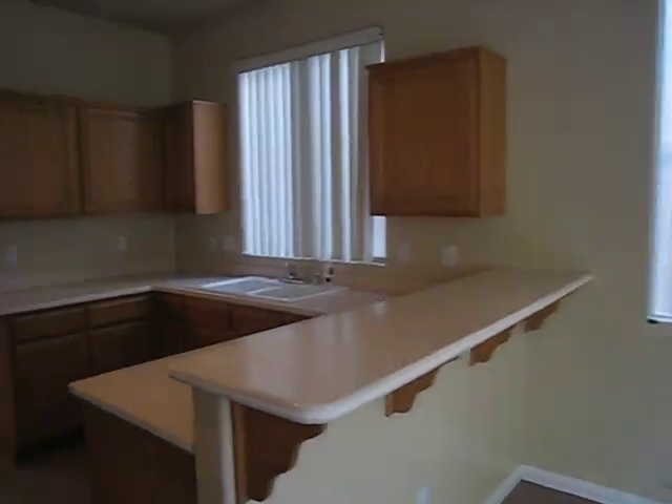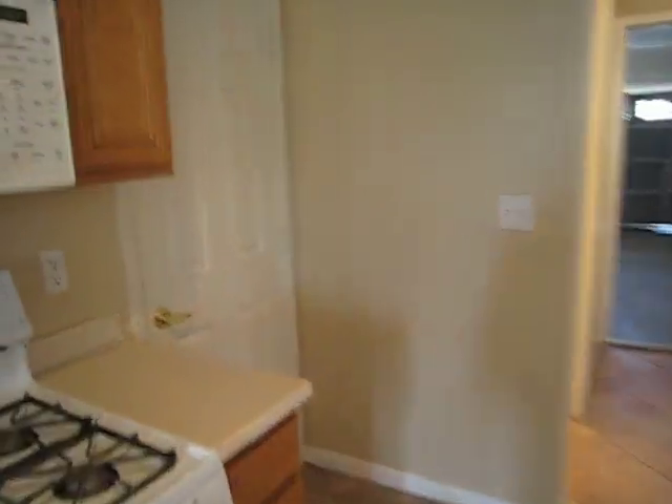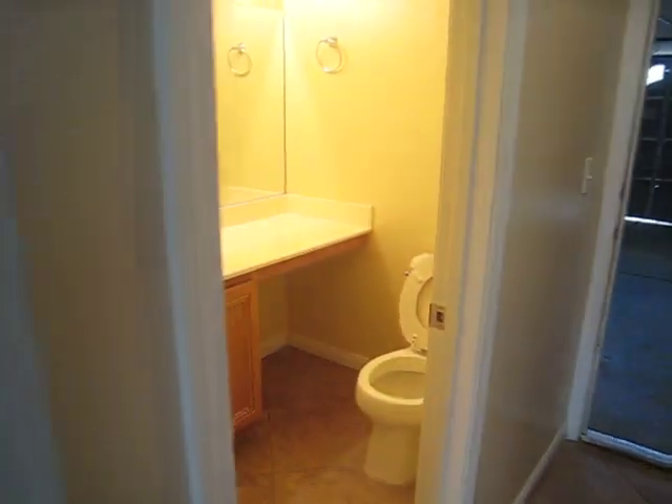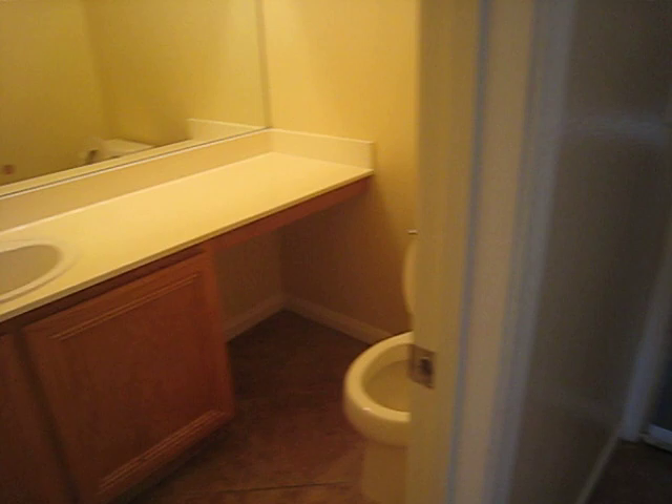The kitchen has Corian countertops. Pantry. This is the downstairs bath. The laundry area.